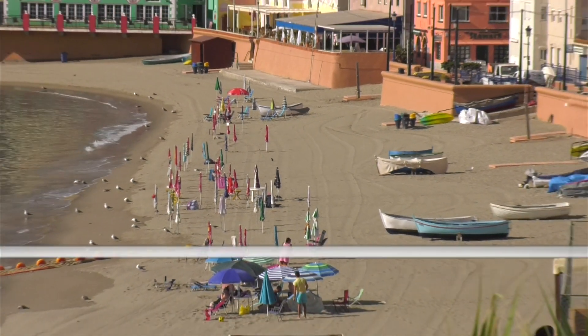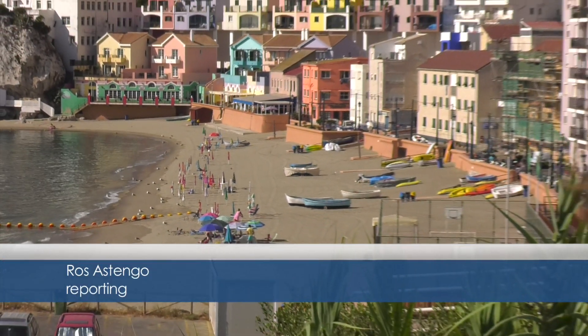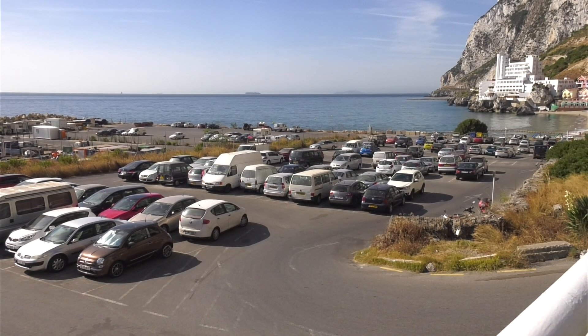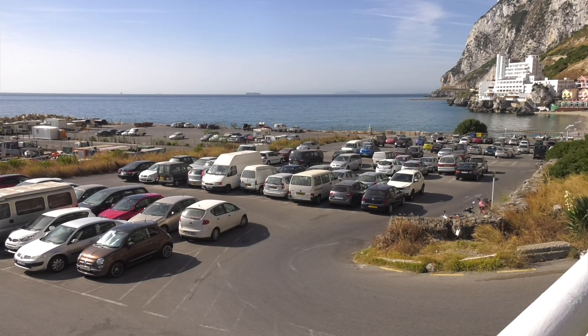It's half past 10 in the morning here at Catalan Bay and as you can see the beach is still pretty empty. But meanwhile here in the car park, I would say it's about three quarters of the way full. Now whilst many cars probably belong to people who live and work in the area, there are many vehicles that appear to have been broken down or abandoned, or at least not have been moved for quite some time.